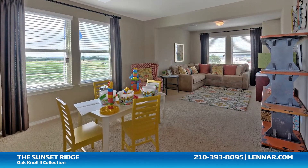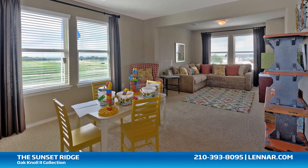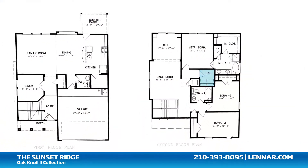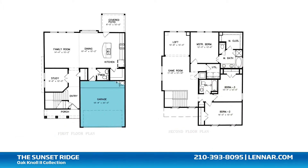This incredible new home also features a spacious upstairs game room and a roomy loft or optional fourth bedroom, as well as a walk-in utility room, plenty of extra storage, and a two-car garage.